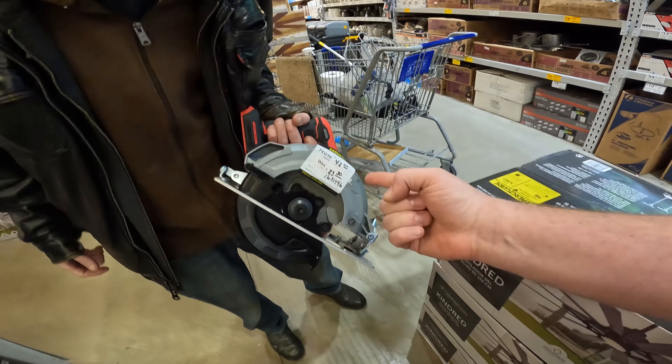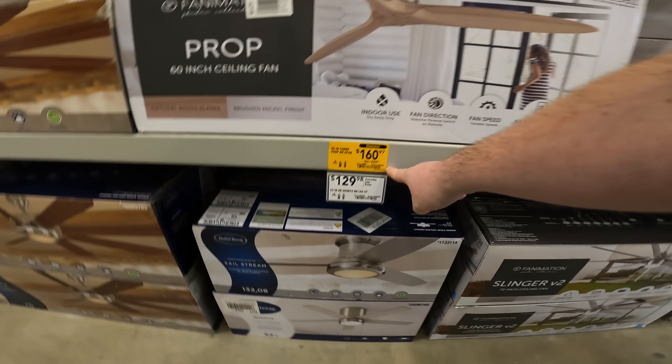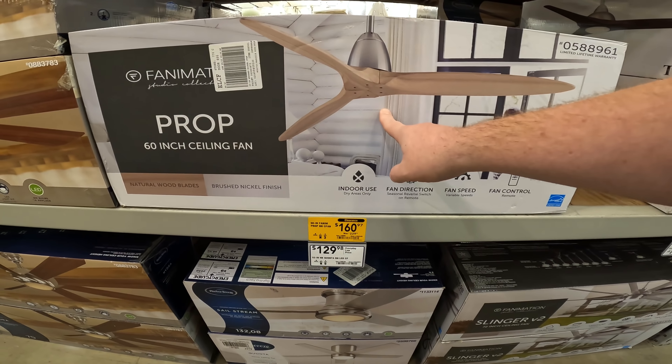We've got $119 down to $57.47 for the 52-inch LED ceiling fan. $229 down to $160 for the 60-inch fan. Or if you have an airplane, you can replace it with that.